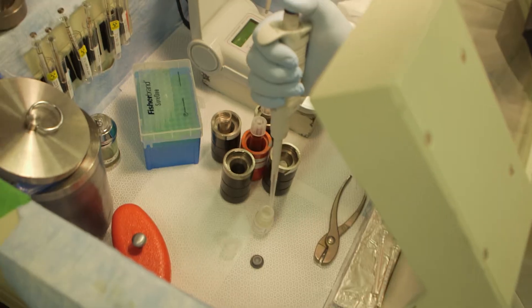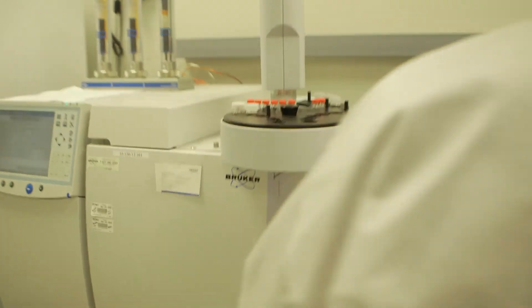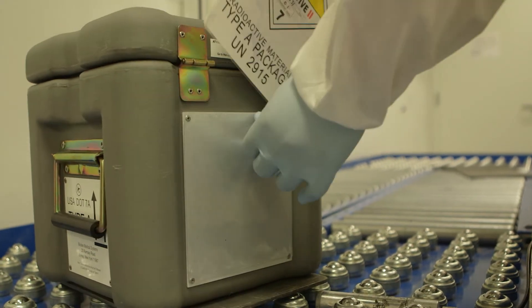It goes through a separate chemistry module, and then both products are run through a series of QC tests before they are drawn up, released, and distributed throughout Southern California. When you stand back and look at the scale of it, it seems impossible — but we basically do the impossible every day, and it's an exhilarating process.